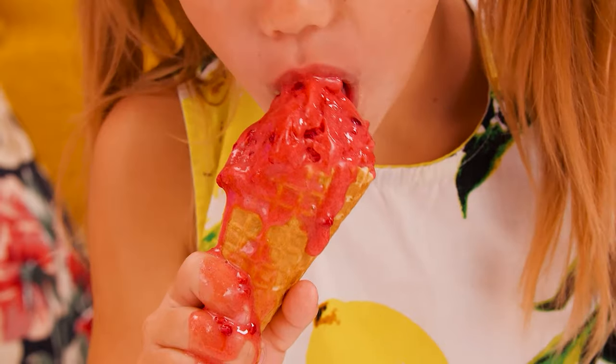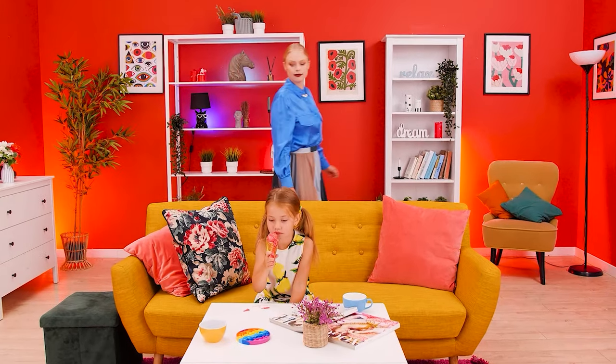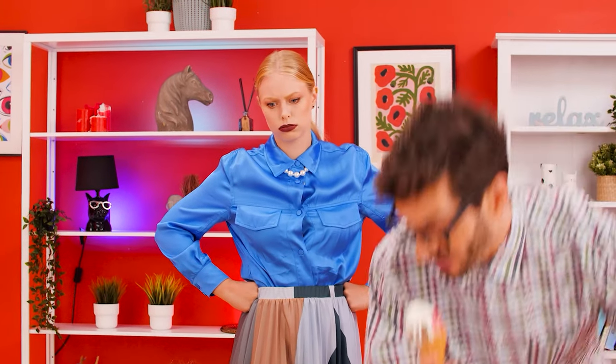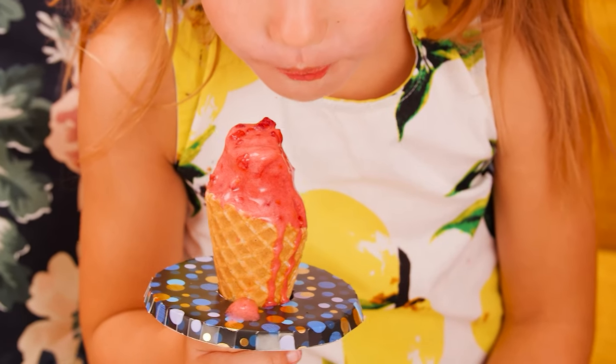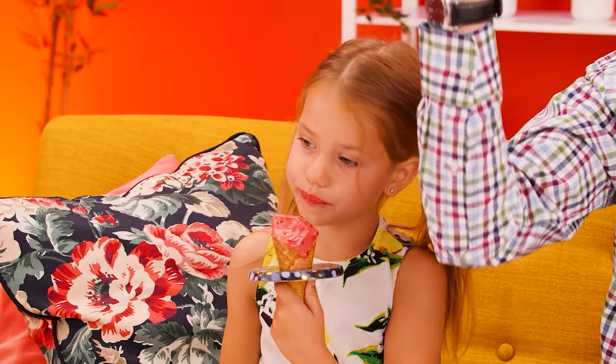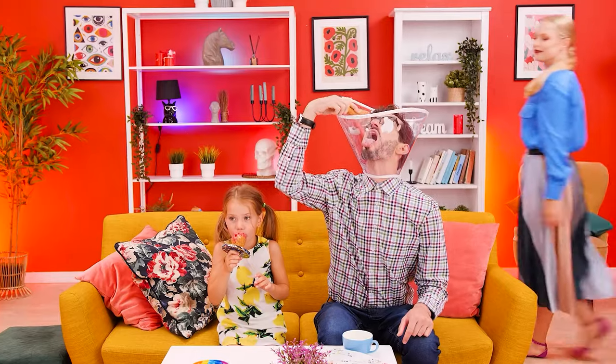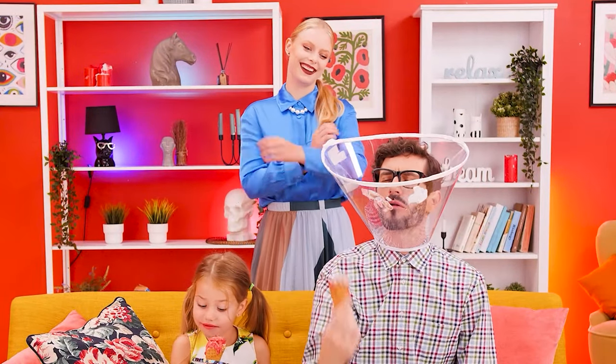Lucy is eating ice cream! But it's melting on the table! Mmm, yummy! Hmm, I know! No more ice cream on the table! It's a bit… difficult… HAHAHA!